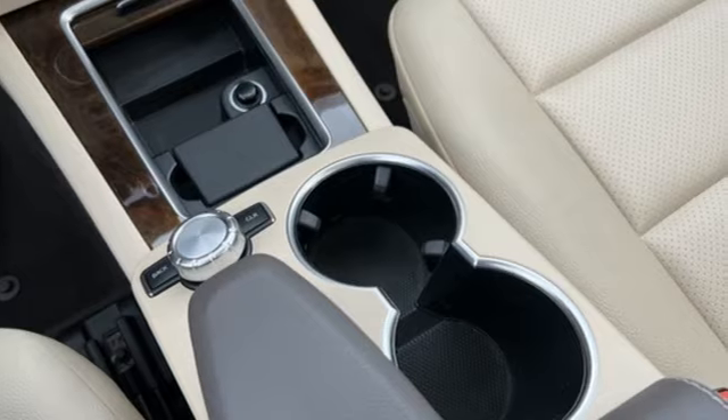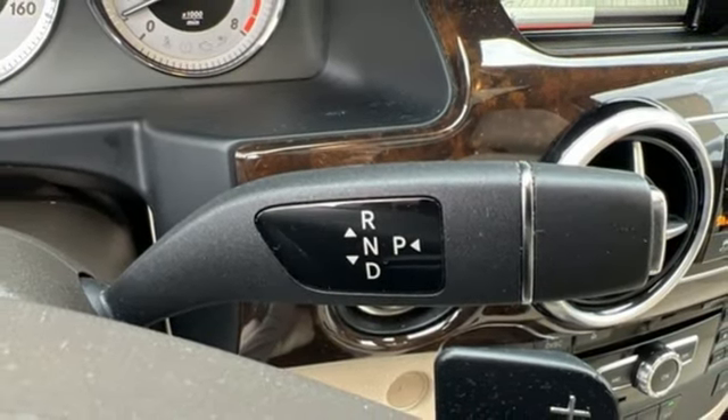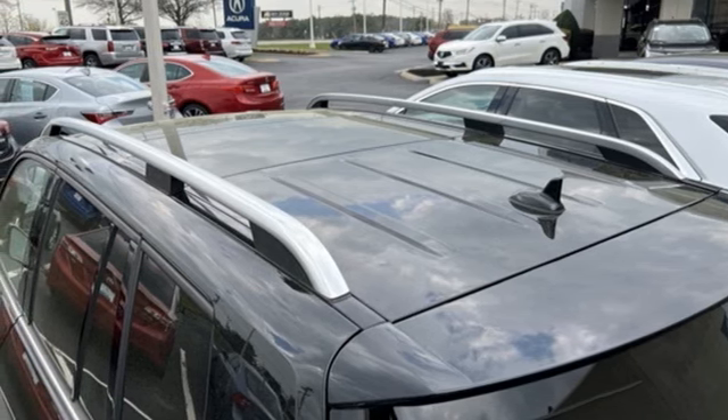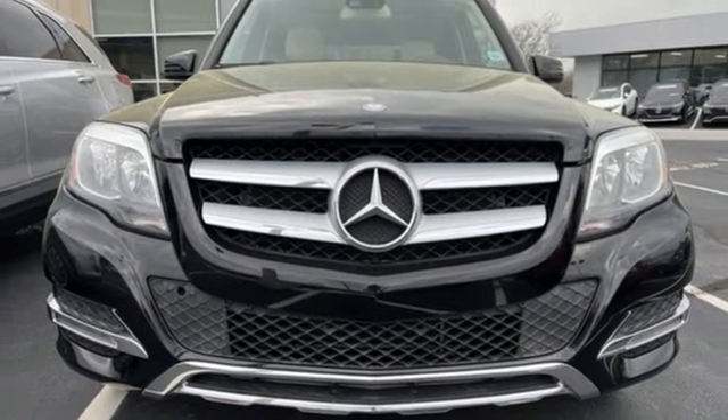Edmunds.com calls the GLK utterly composed at high cruising speeds, and it rides and handles as well as most luxury sedans. High style. High performance. Mercedes-Benz. Driving is believing. Test drive it today.